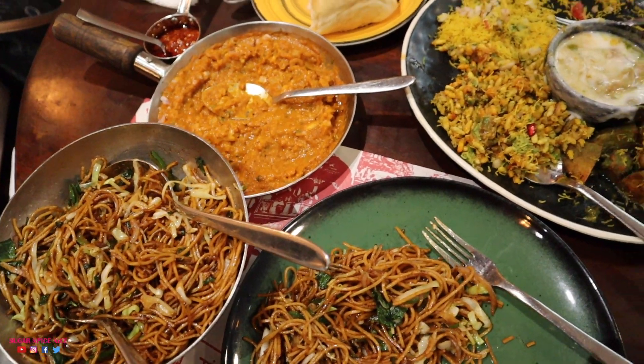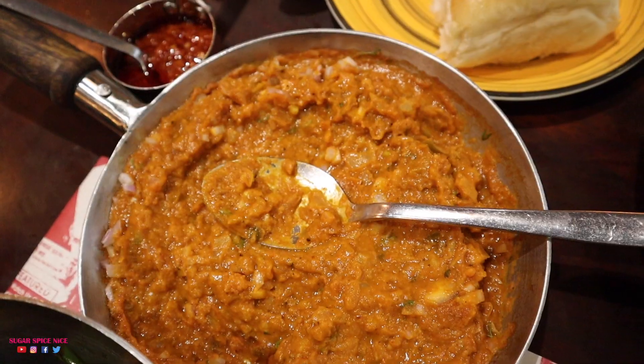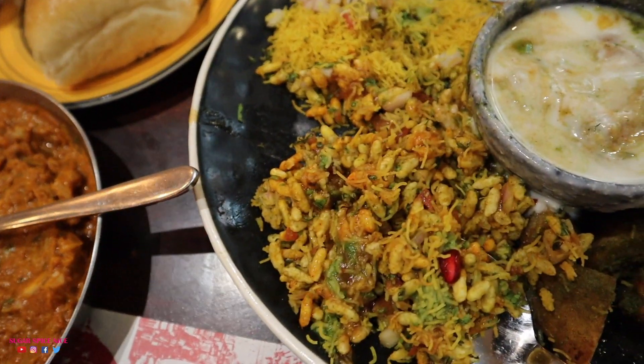Right now my table has just so much street food. There is noodles, pav bhaji and there is chaat.